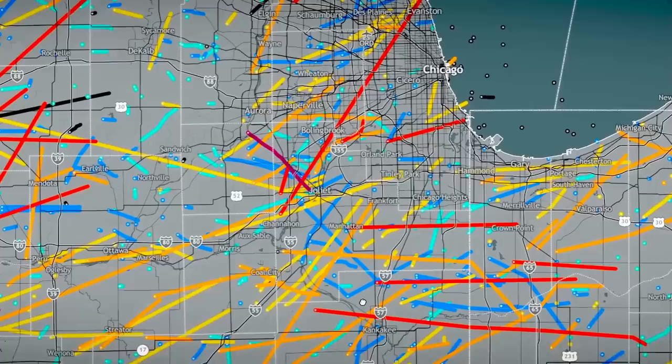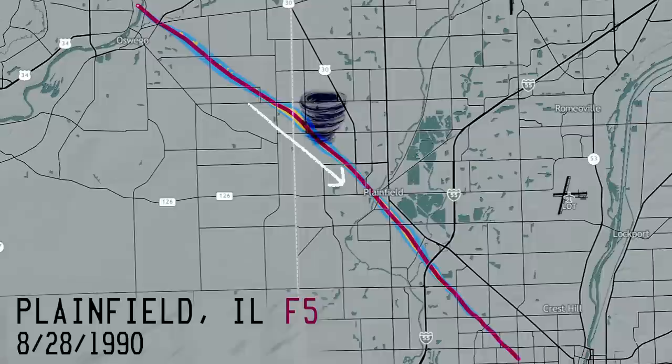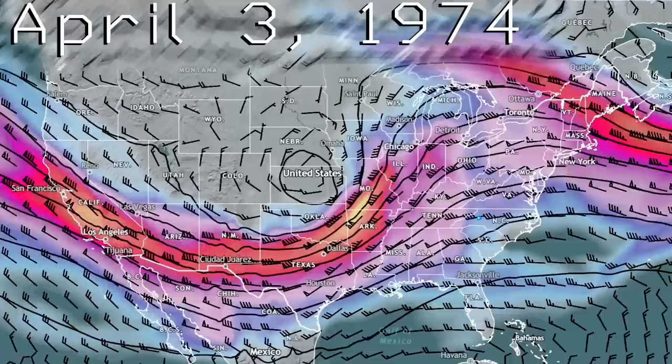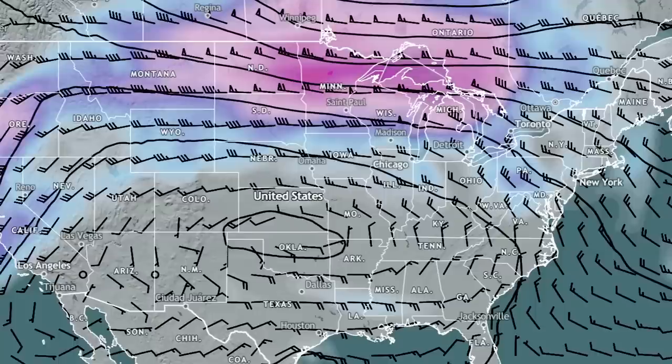If you look in the area surrounding Chicago, there's one tornado that really stands out: the 1990 Plainfield F5. This tornado was a rare F5 that traveled southeast. A vast majority of tornadoes in the United States travel northeast. This is what a traditional tornado-producing jet stream looks like, resulting in tornadoes that move northeast. And this is what the jet stream looked like on the day of the Plainfield F5, resulting in the southeast-moving tornado.